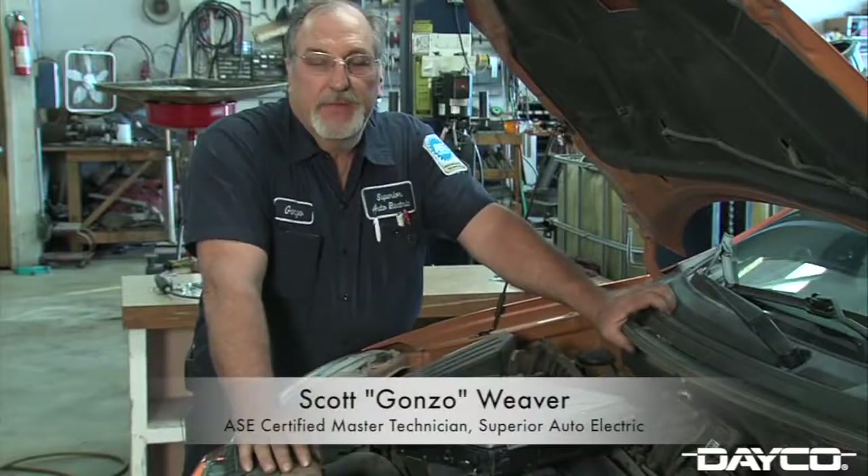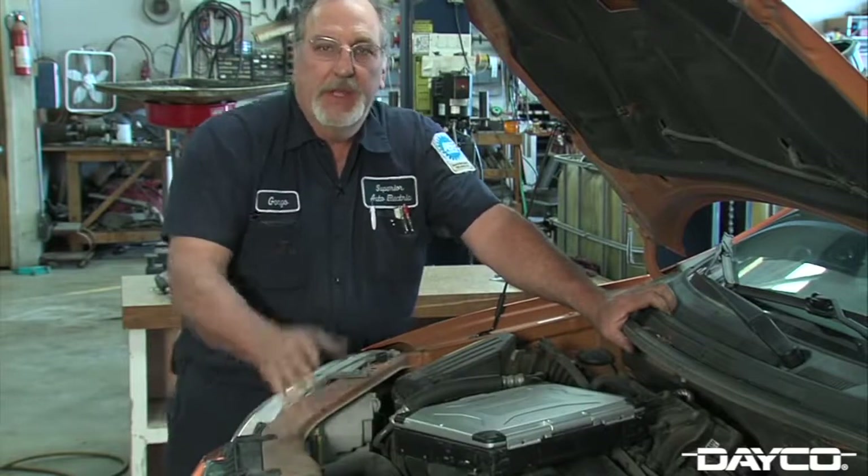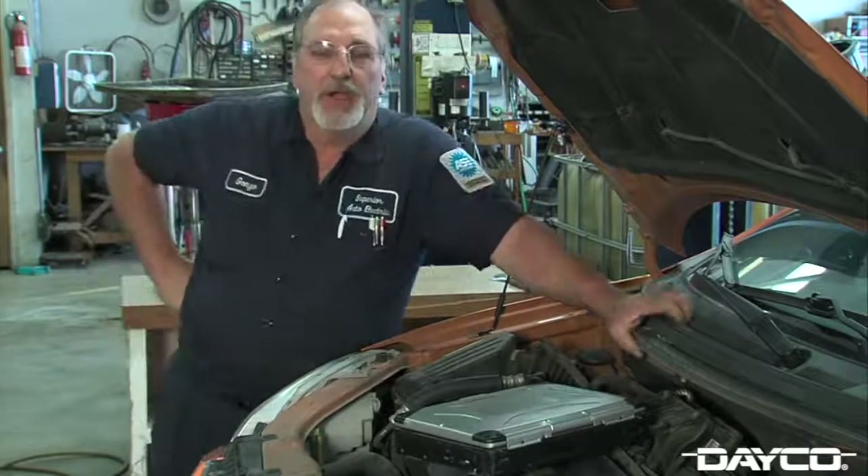Hi everyone. I'm Gonzo from Superior Electric representing Deco Products today. We're talking timing belts. Did you know that over 70 million cars have timing belts in them? Ignoring your timing belt could mean a drastic problem to your engine.